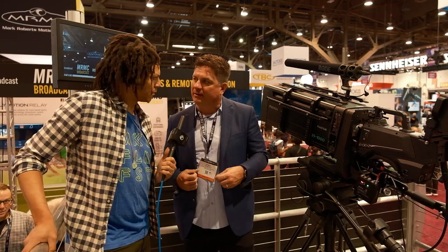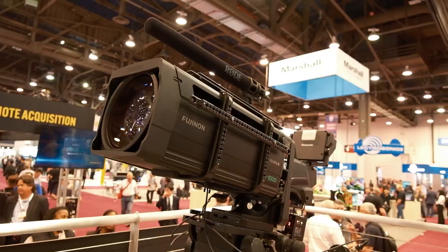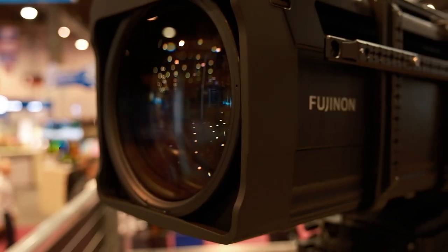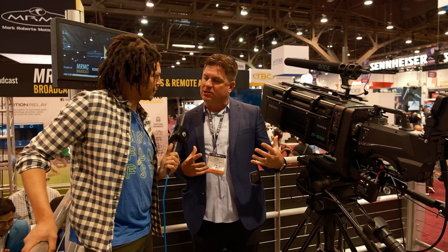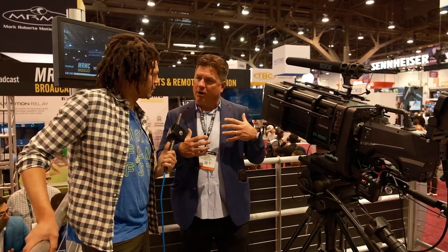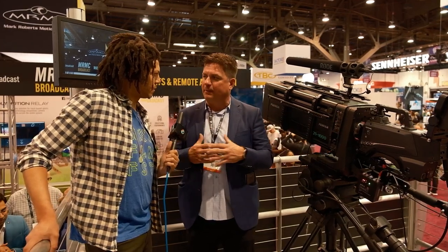How can we innovate as a manufacturer, as a brand? The new Duvo series of lenses brings to the market a native PL mount lens with extreme focal lengths. Being 'duo,' it's a dual application lens — it can be used in broadcast, cinema, sports, and live events. So we're giving content creators the ability to bring that cinema look, that shallow depth of field, expanded color space, and great dynamic range to live events.